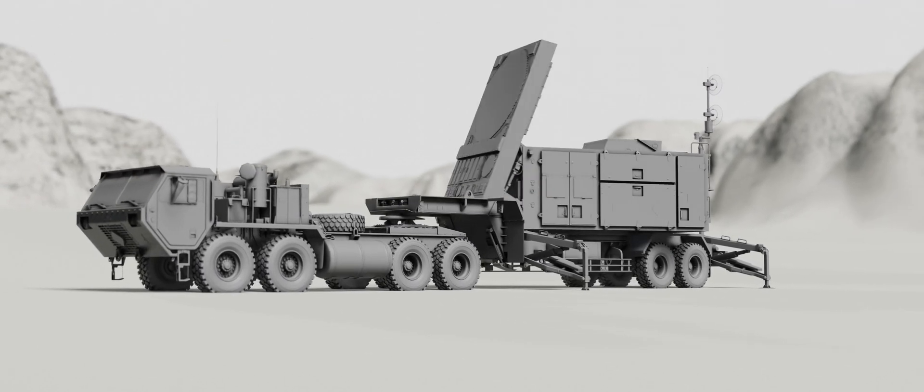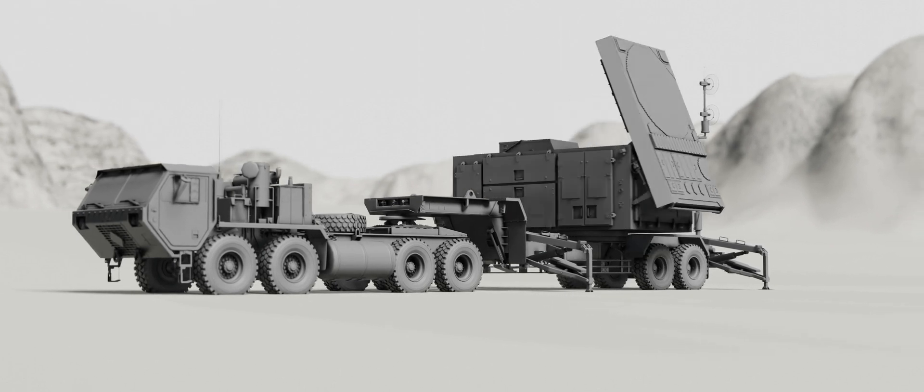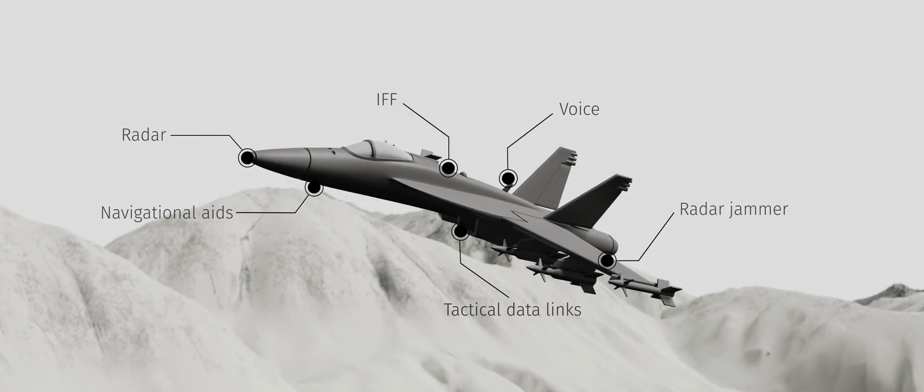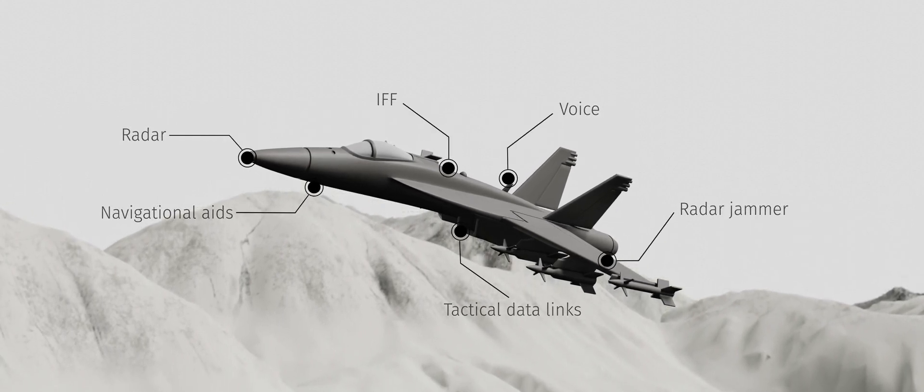On the ground you might have radars, radar jammers, push-to-talk radios, and communications links. In the air, aircraft can emit radar signals, voice transmissions, tactical data links, amongst other RF signals.